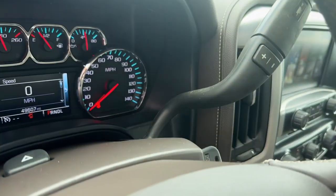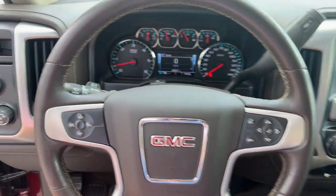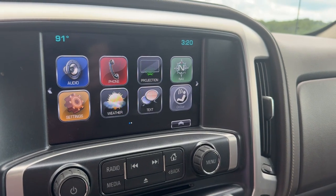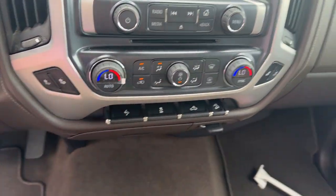The following are some of this vehicle's highlighted options: navigation system, keyless entry, heated driver's seat, backup camera, fog lamps, premium sound system, satellite radio, power passenger seat, heated mirrors, and remote engine start.